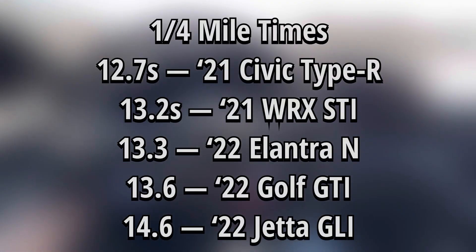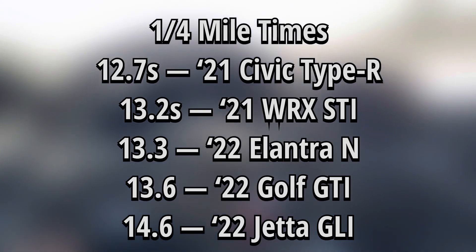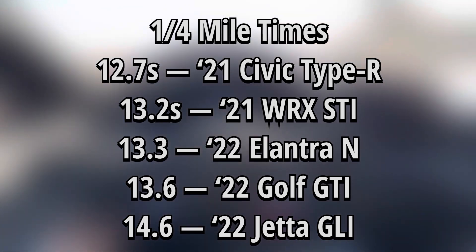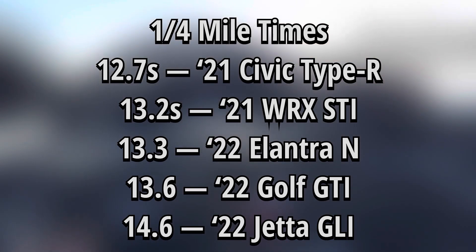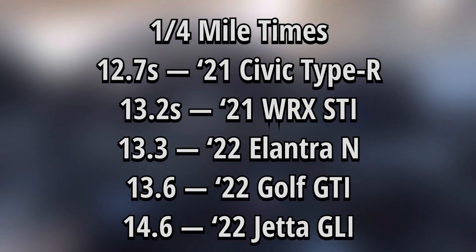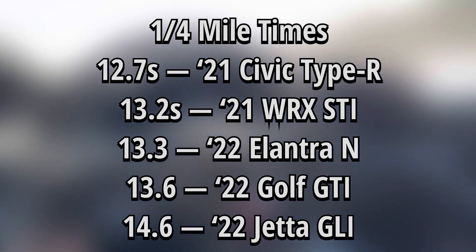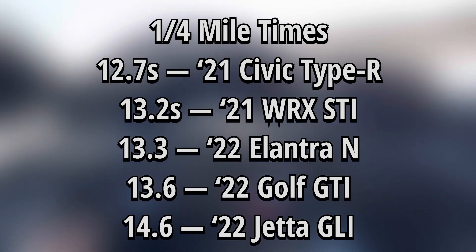To give you a quick list of the quarter mile times: the Type R is taking the crown at a 12.7 second quarter mile, going down to the Jetta GLI at 14.6, which still isn't too shabby. Our Elantra N sits right in the middle at 13.3. Maybe with more time and more testing it can get a little bit faster, but nonetheless I'm still pretty impressed with that time compared to the other vehicles in this class.